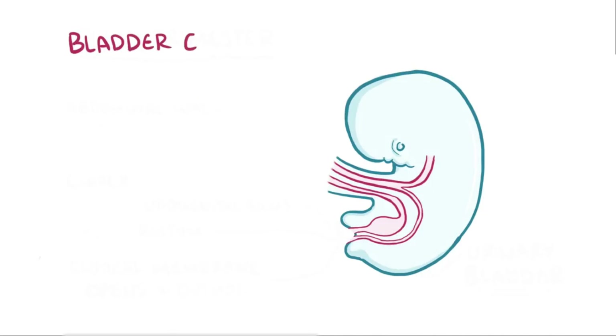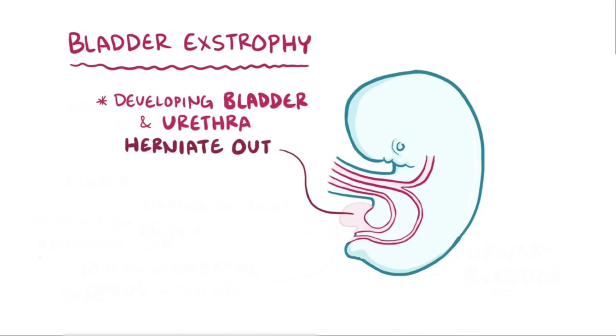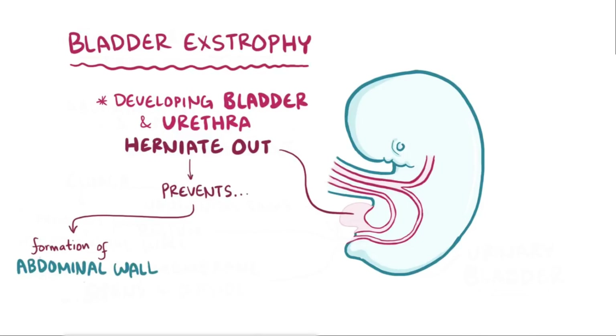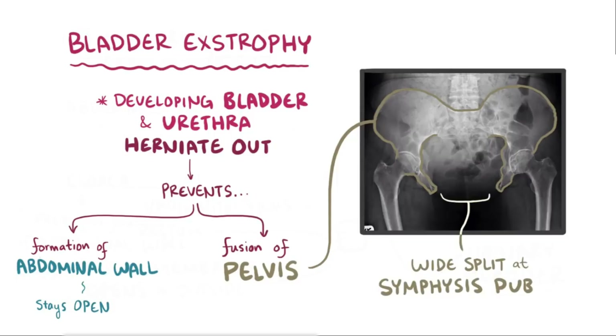Bladder extrophy happens when the developing bladder and urethra herniate anteriorly, and this causes a couple problems. First, it prevents the normal development of the lower abdominal wall, which leaves it open. Second, it prevents the fusion of the pelvis, which leaves a wide split in the symphysis pubis.